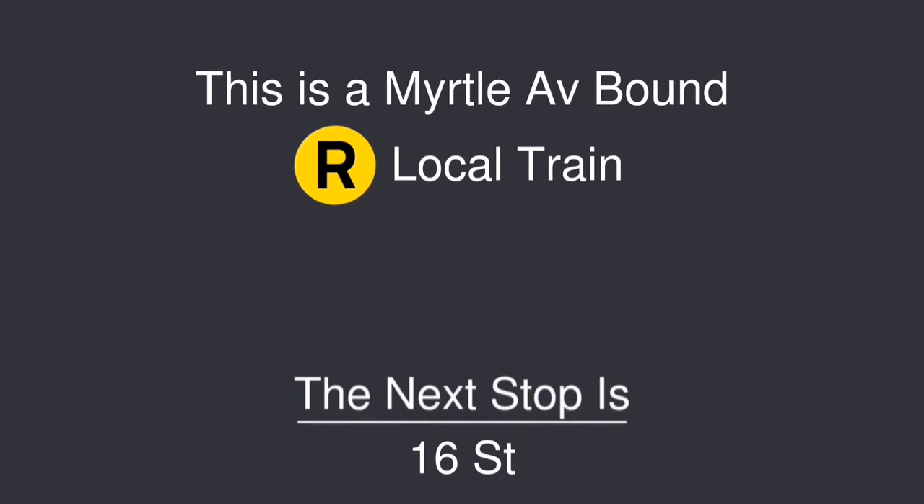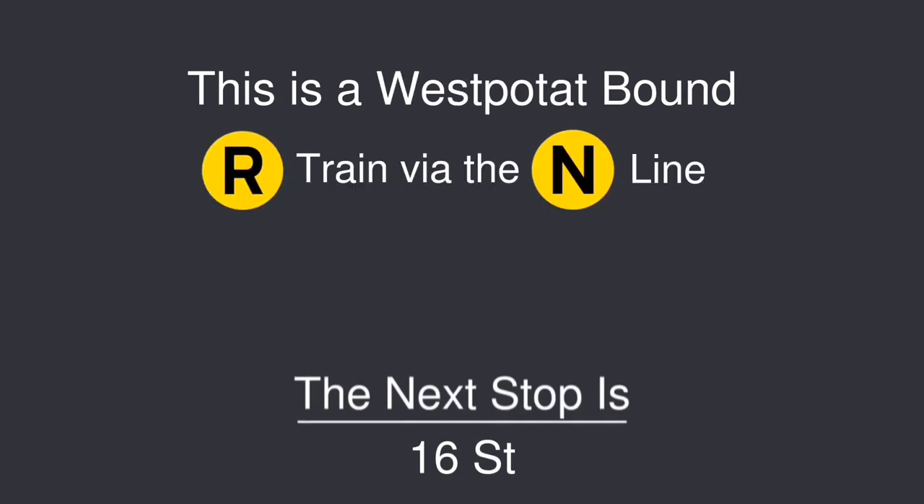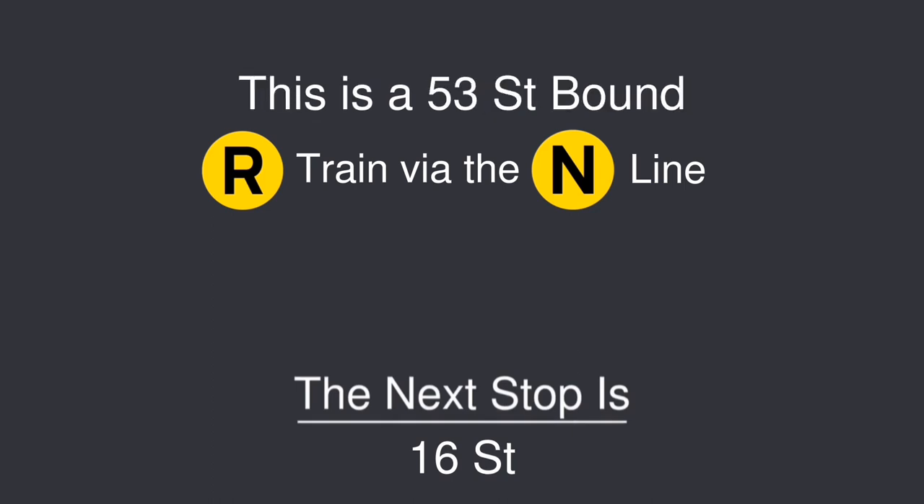This is a Myrtle Avenue-bound Q express train. The next stop is 16th Street. This is a Westpetop-bound Q express train. The next stop is 16th Street. This is a 53rd Street-bound Q express train. The next stop is 16th Street.